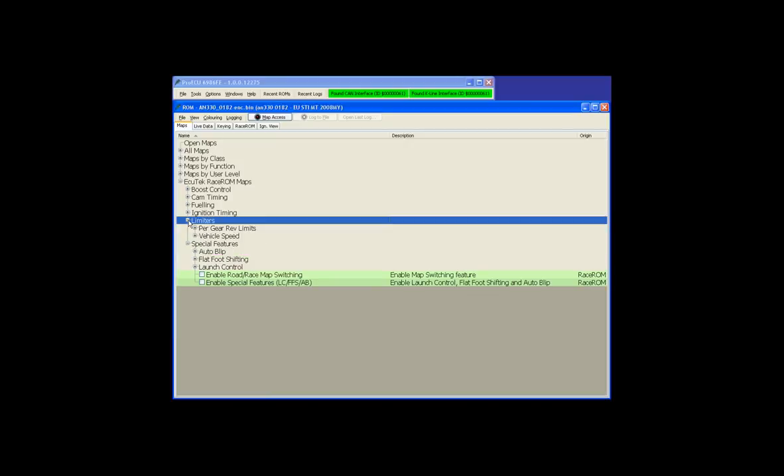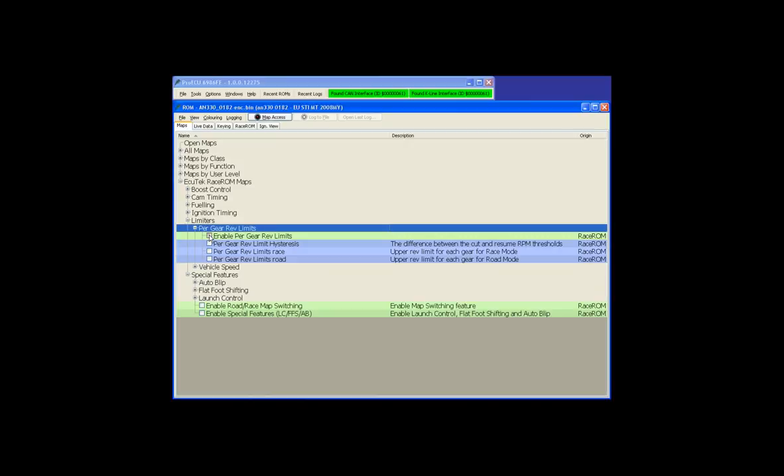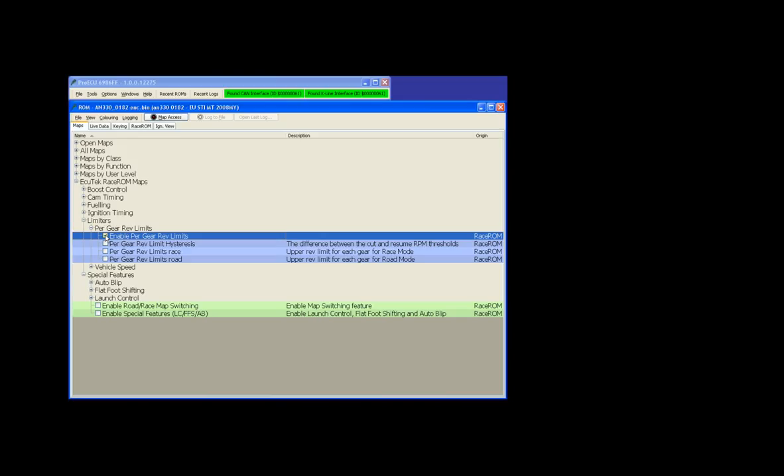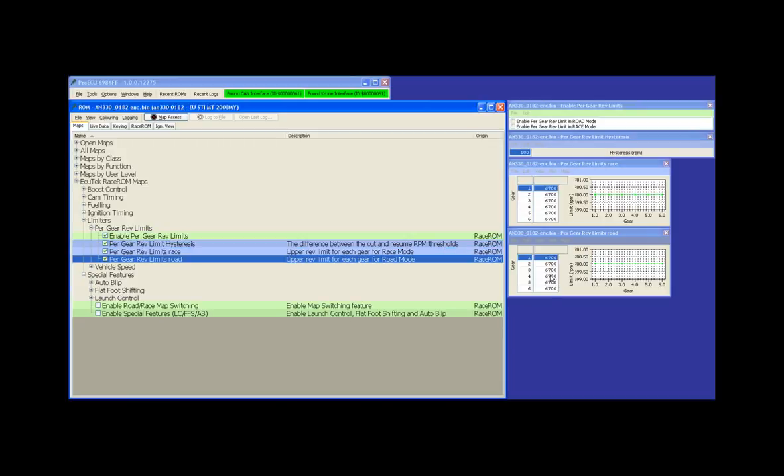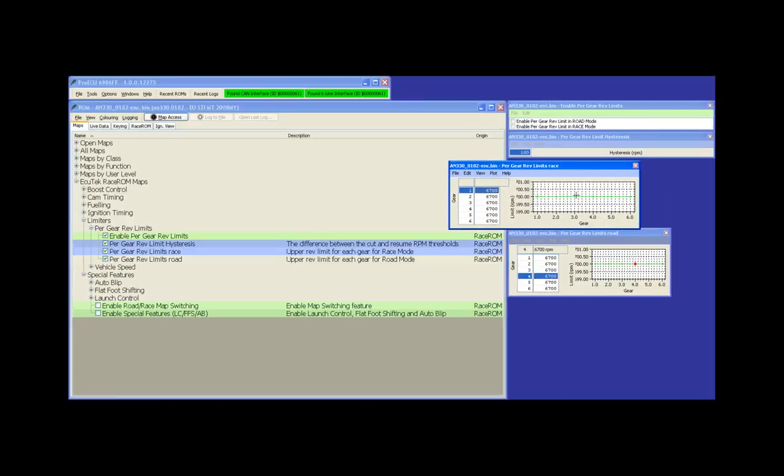Per gear rev limiters: you can enable these in road or race, with a hysteresis setting for the rev limiter. You can have different rev limits in different gears. The purpose is to allow stretching the engine in lower gears to hit drag racing targets like 0-60 or 0-100 times, while keeping lower limits in higher gears. Enable the feature using the Enable Per Gear Rev Limits checkbox.